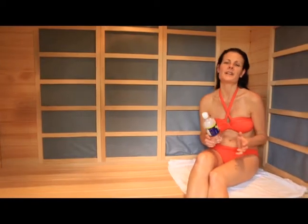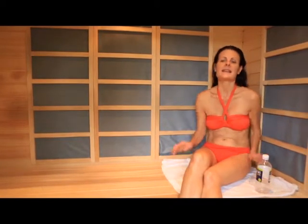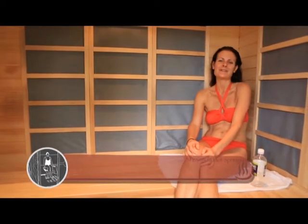Make sure you're really well hydrated and drink a lot of water before you come in here, and also bring a towel to sit on. The suggested amount of time to be in here is about 30 to 60 minutes, but most importantly just enjoy the gentle warming effects.